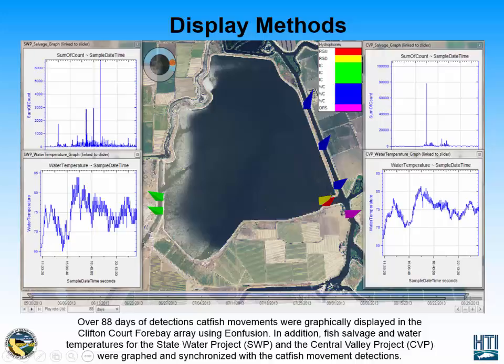On the top left graph, you see the number of fish caught over these 88 days of detections from the State Water Project, and below that is the water temperature from that facility. On the top right, you see the Central Valley Project fish count over these 88 days as well, and below that the water temperature from that facility.